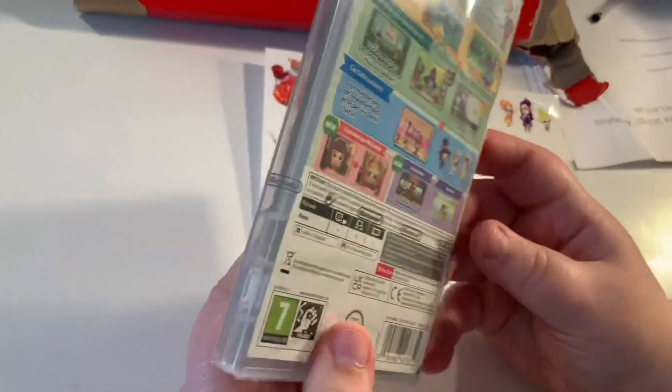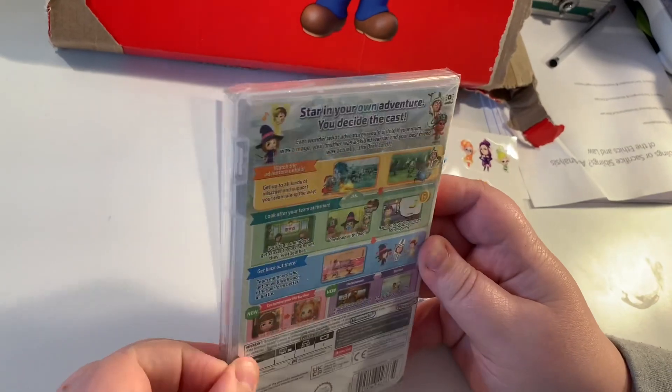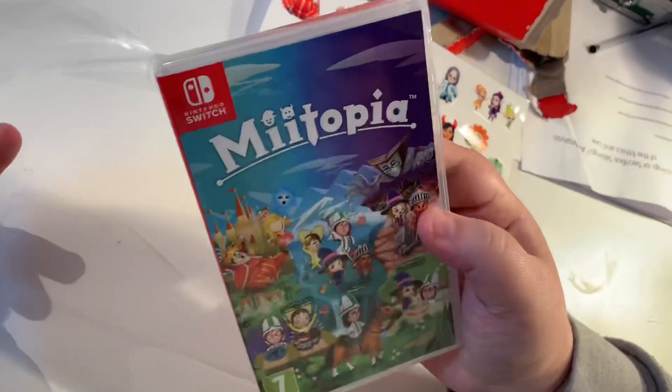I always make a mess of opening these — I think it's fair to say — but hey, I'll give it a go. Got it — here we go!